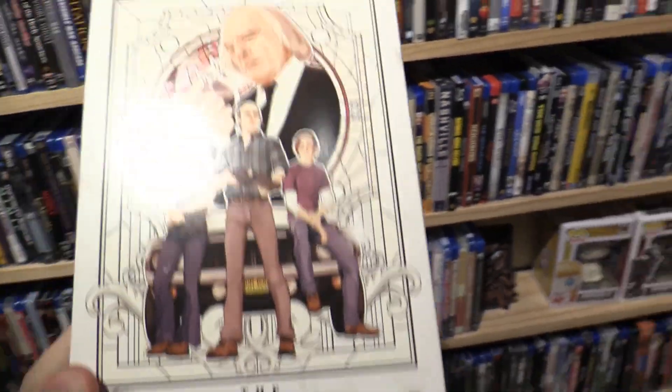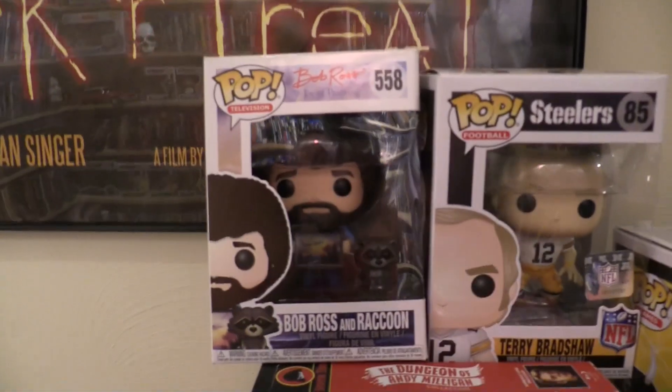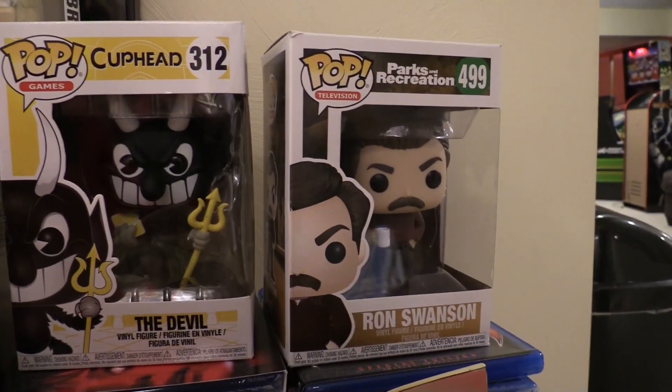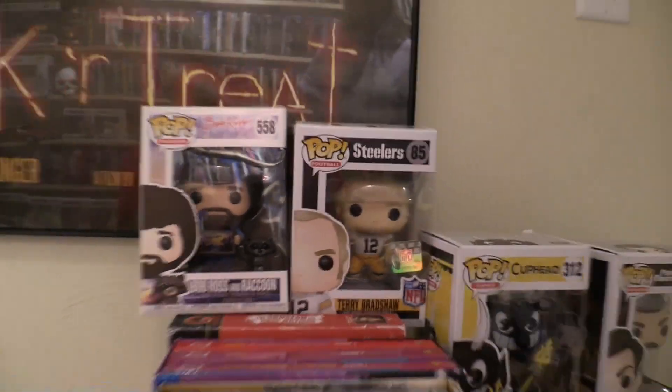This is from the movie Phantasm — it's a classic movie and series. A lot of these are ones that I won and decided to keep. Oh, the Cuphead devil — I bought that one, and those went fast. And then Ron Swanson — I won that — Terry Bradshaw and Bob Ross — I won those too.